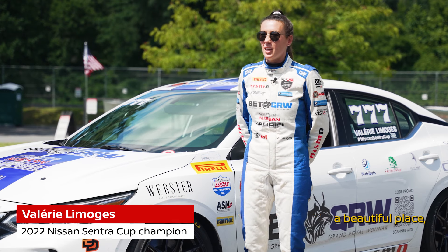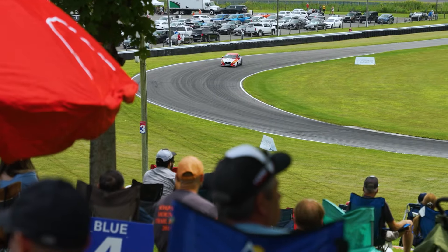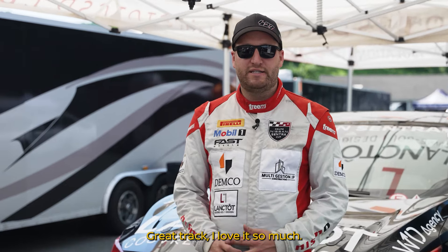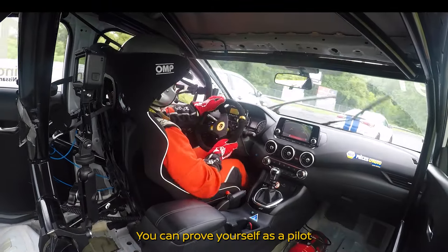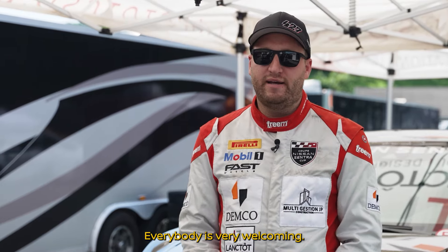We're here at Lime Rock Park, a beautiful place. I think everybody loves the circuit. We're very happy that the Nissan Central Cup came finally to the U.S. Great track — I love it so much. Very fast corners. We have to be very skilled, but also not be scared. You can prove yourself as a pilot at this kind of track, and I love the energy. Everybody is very welcoming.